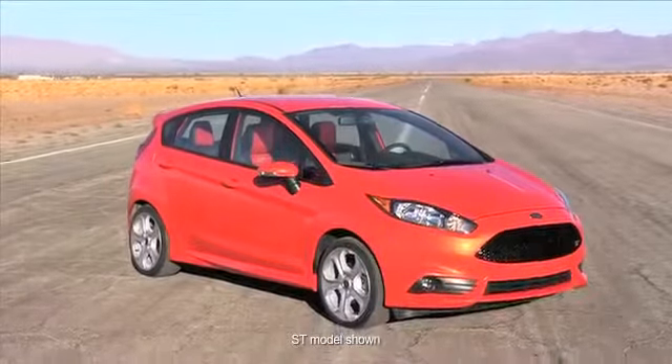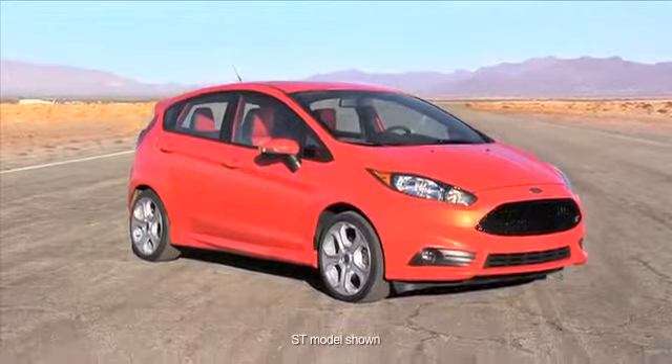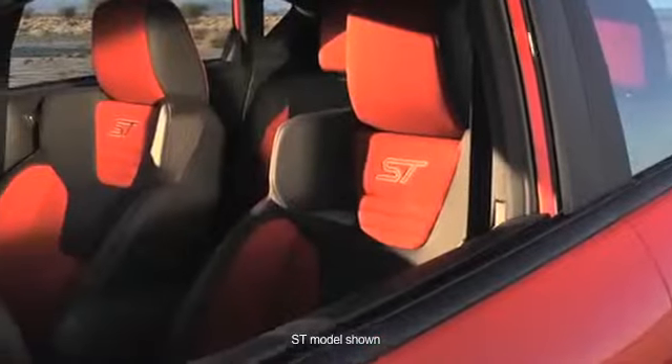With a sporty body design and lively engine, the Fiesta is perfect for driving around town or taking long trips.